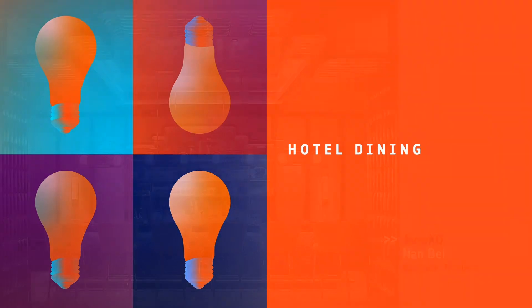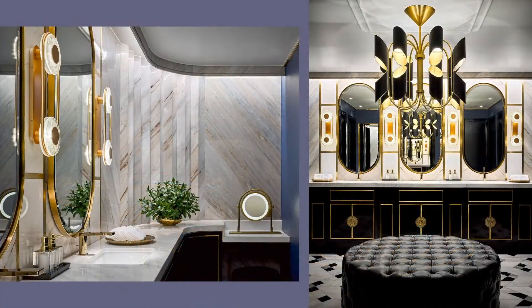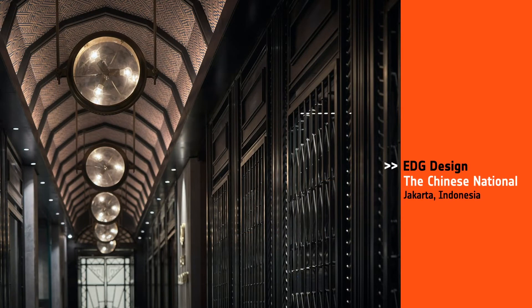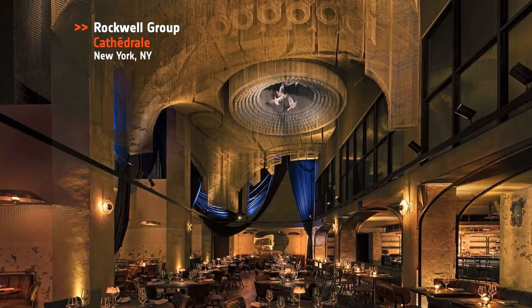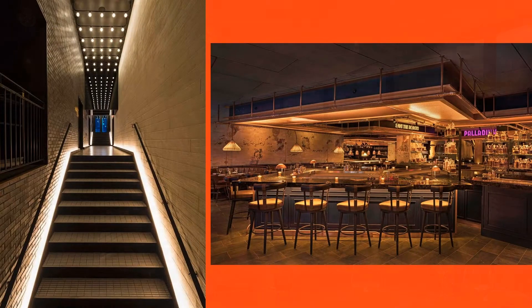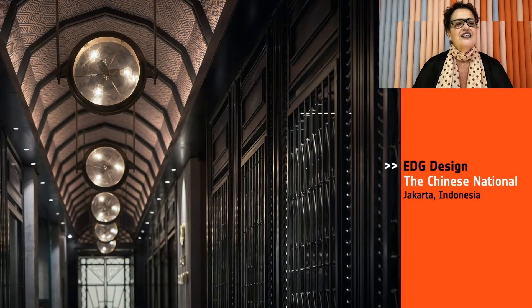Next, we have Hotel Dining. Honorees: Abrako, Nai Bae in Bangkok, Thailand; EDG Design, the Chinese National in Jakarta, Indonesia; Parts and Labor Design, Maialino Mare in Washington, DC; Rockwell Group for Cathedral in New York. And our Best of Year in Hotel Dining goes to EDG, the Chinese National. Four venues as an ode to four iconic Chinese inventions — the letterpress, the compass, paper, and gunpowder. Wow.